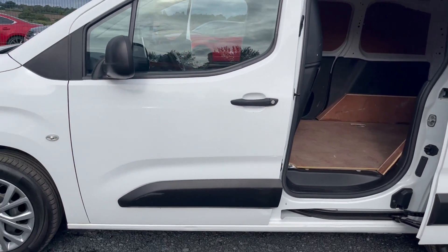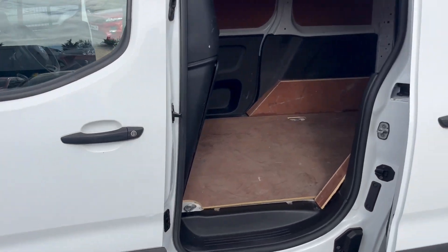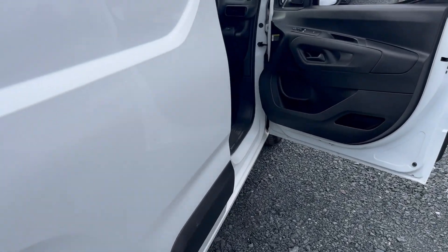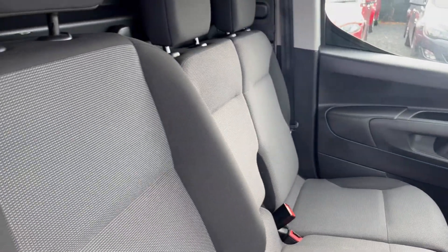It's fully fly-lined inside. There's not a battered or bruised panel at all — it's in lovely condition. It's got electric windows and three seats.